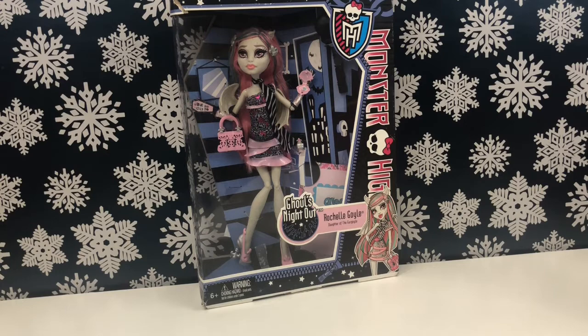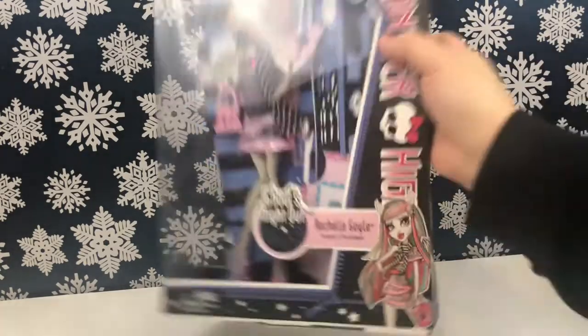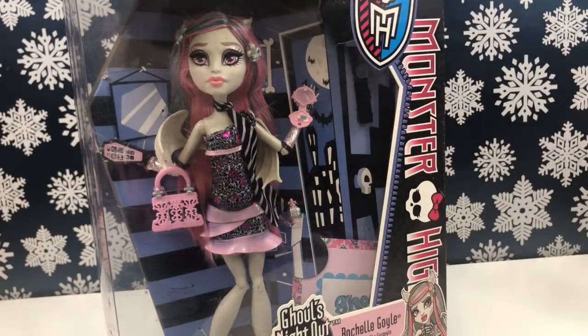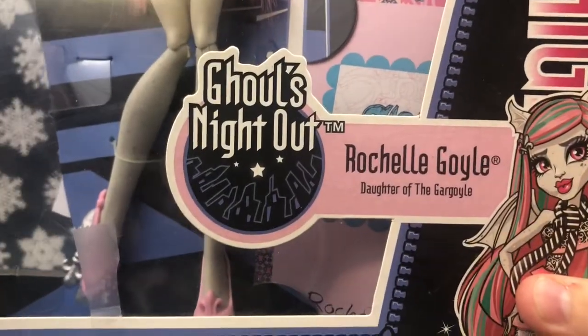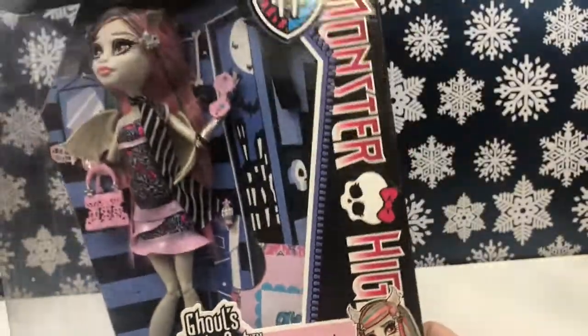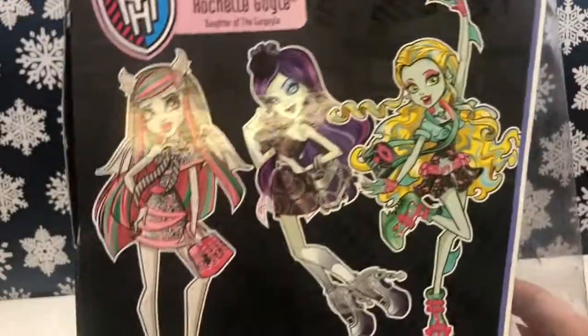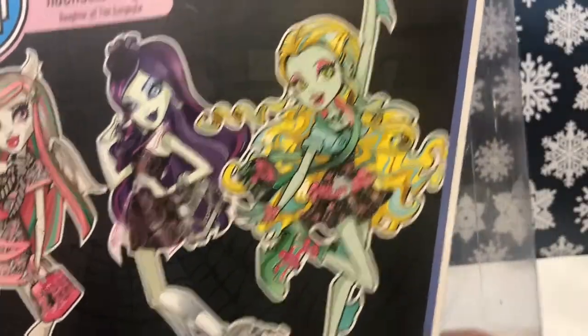On the side we have our typical Monster High artwork with Rochelle right here. We can see Rochelle in the box — she's ready to go out with her ghoul friends. It says Ghouls Night Out Rochelle Goyle, daughter of the gargoyles. This side just says Monster High, that side is clear, and over here we have a picture of Rochelle, Spectra, and Lagoona. Lagoona looks quite interesting — I don't think I've seen that artwork before.